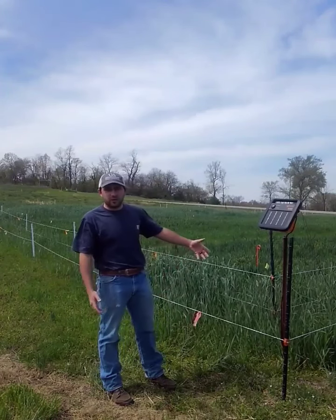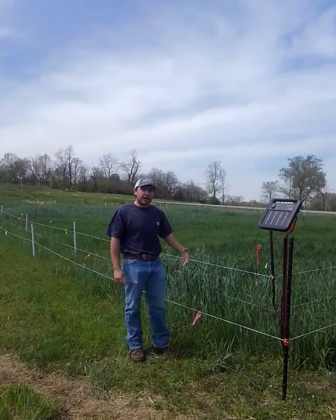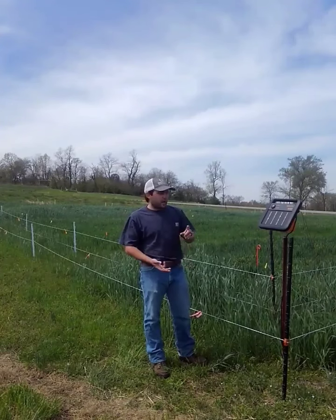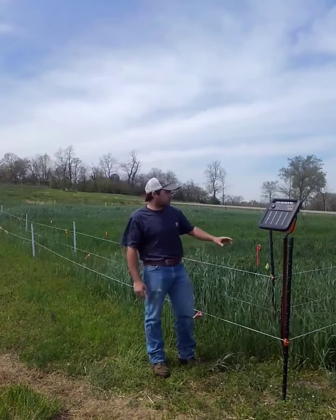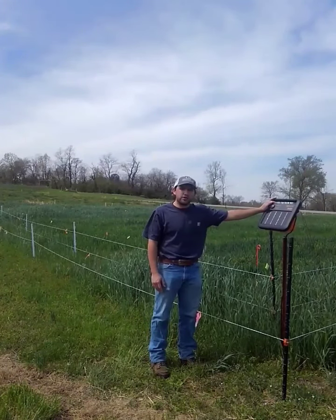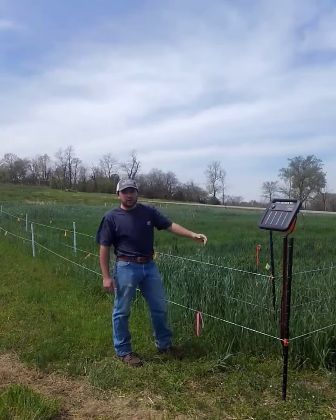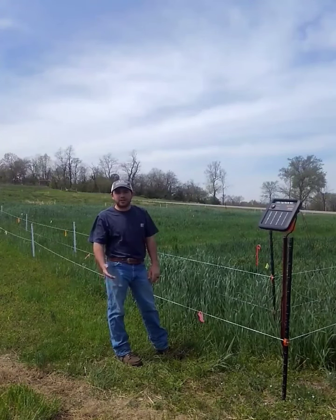Here we'll go ahead and cover a little bit of what it is, just so you know. It's a two-layered fence design. As you can see, we have an inner and outer fence. We just have regular poly wire, step-in posts, and corner posts. We also have a fence energizer here. You're going to want to make sure you have a wildlife setting on the energizer you're going to use for this. We're currently using a Gallagher S40 energizer — it's a solar-powered one, so as long as it's in the sun and facing the right direction, you shouldn't have any issues.